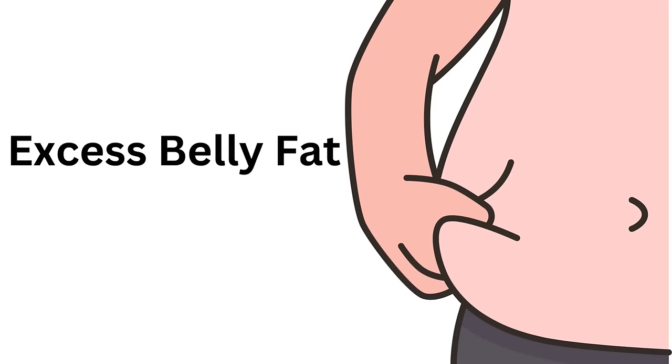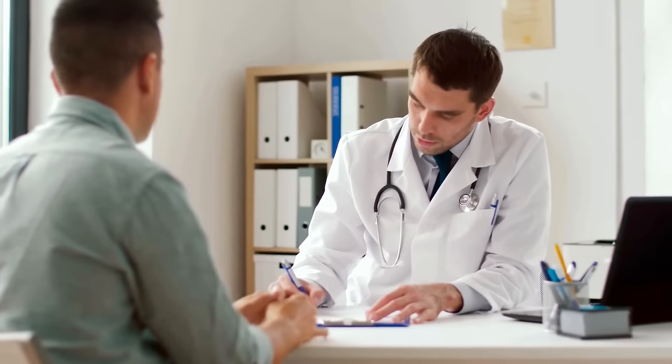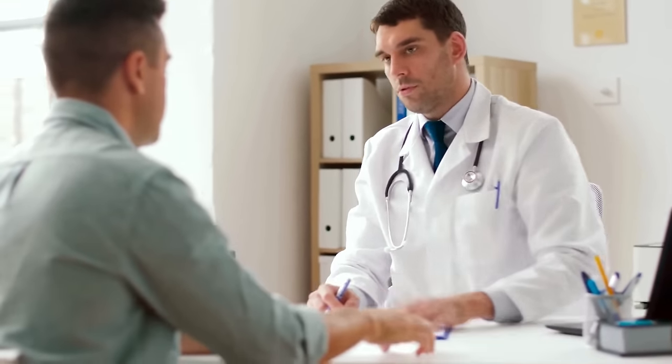Other people who shouldn't use it are people who have excess belly fat — this should not be used for you — or if you frequently urinate, this is also something you should not be using. And of course, make sure you talk with your doctor first before trying anything, as sometimes castor oil might interact with different kinds of medications, so you might want to check first with your doctor.